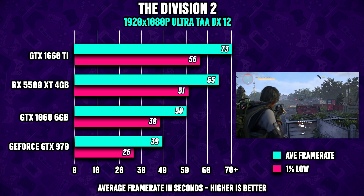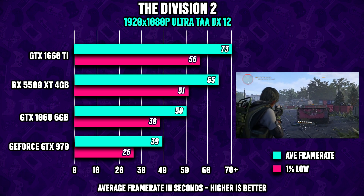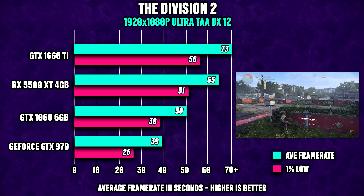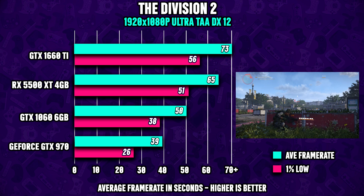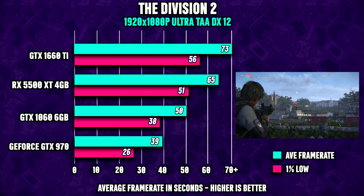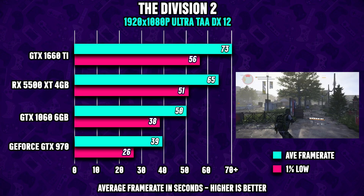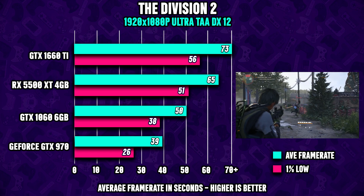Next up, we got The Division 2, and the 970 is struggling pretty hard here, so I recommend dropping the settings down to medium, which should leave you at 60fps on average. Another interesting takeaway is how well the 5500 XT does in this game, clearly showing off its muscles versus the older cards for the first time.